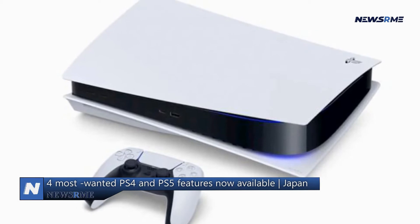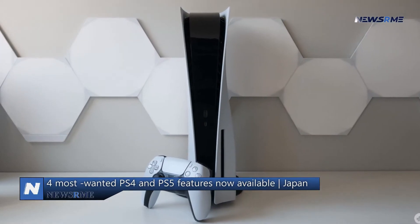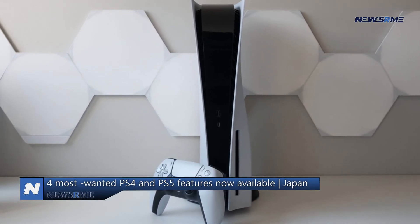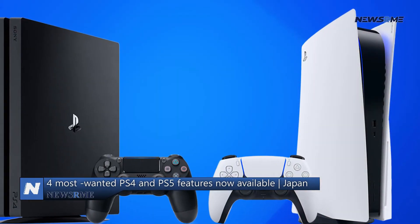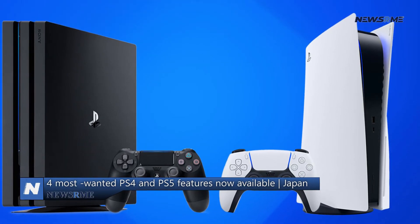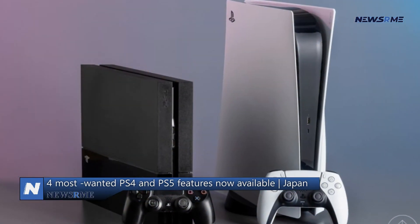Parties are now open and closed for PS parties. Parties may now be created or joined in-app or on the PS4. The PS App Gamebase UI was even redesigned by Sony so that party, friends, and other chat capabilities could be accessed more easily. The PS Remote Play App also has a dark mode that changes depending on the user's smartphone settings.